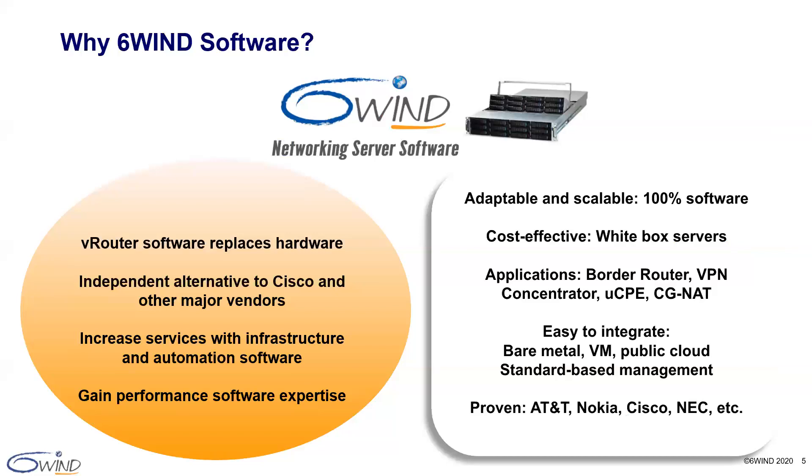The combination of 6Win software and commercial off-the-shelf servers gives you a powerful alternative to Cisco and other incumbent hardware, and we do this 100% through software. 6Win software allows you to easily deploy popular networking applications on commercial off-the-shelf servers. It is easy to integrate on these white box servers through a simple software download, either bare metal, in virtual machines, or public clouds. And 6Win is proven — our software has been deployed within brand name customers for two decades.